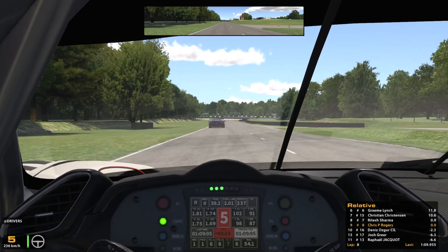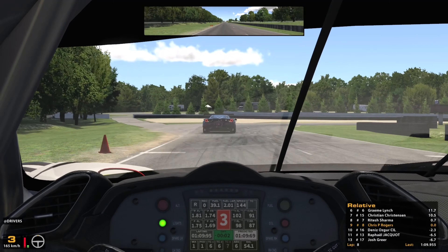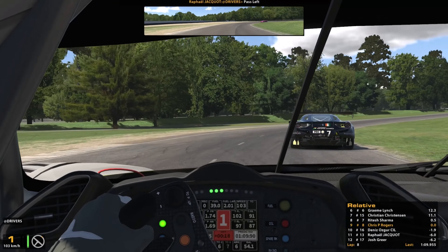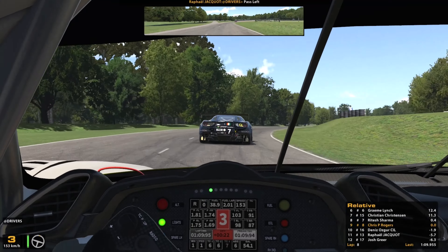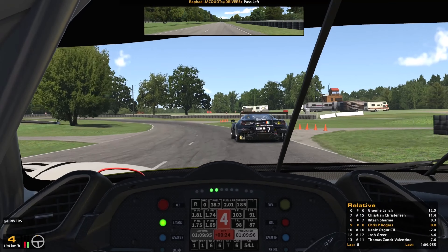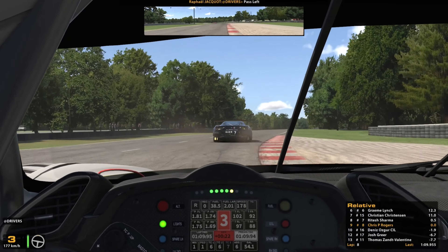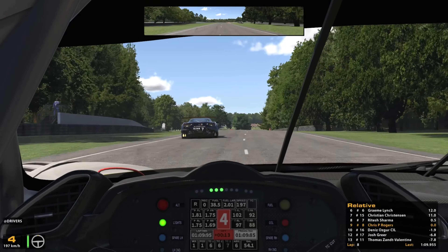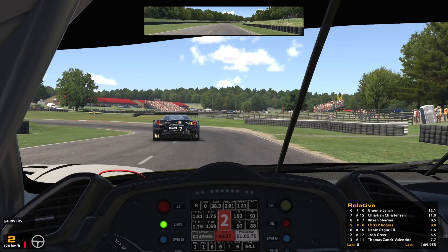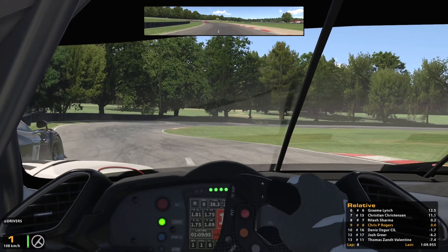Sharma braked quite early coming into T1 on the last lap, so if he does the same again we should get a chunk of time back — and that's exactly what's happened. We're right on his tail now and he loses the rear a little bit on exit. He's obviously pushing as hard as he can to try and get that Ferrari out of the turn quickly to open up a gap again, but he's feeling the pressure now for sure. We just need to stay right on his tail, apply even more pressure, and hopefully force him into another mistake. We're approaching the entry to the carousel and we've already seen Sharma get wild here a couple of times.